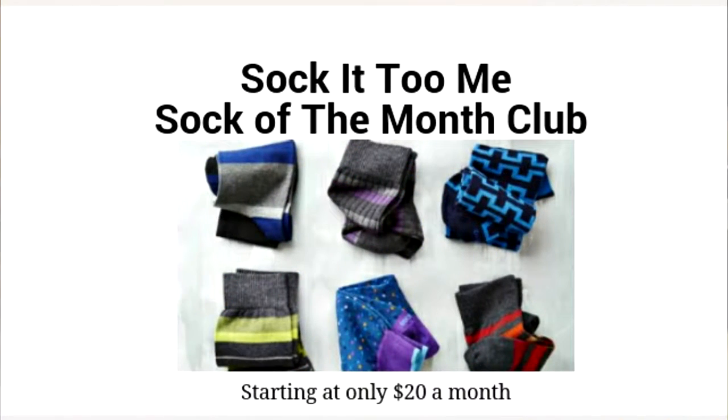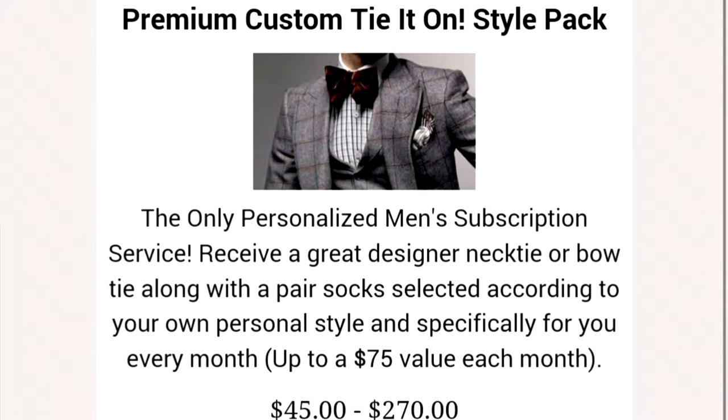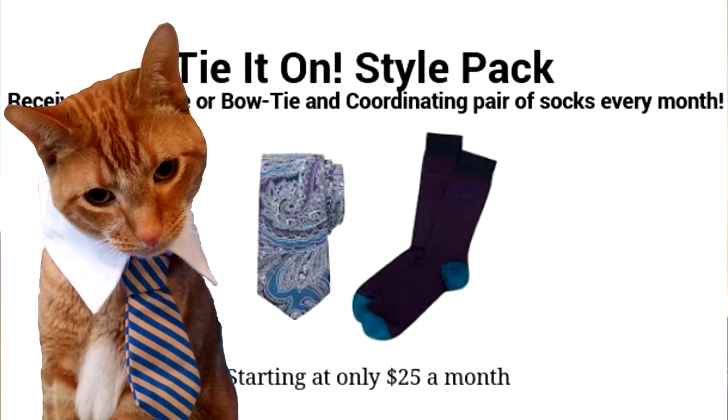The Socket to Me Club starts at $20 a month and you get two pairs of fun designer dress socks. There is also a premium Tied On or Bow Tied On service for $45 a month, and you will get a designer necktie and a pair of socks.